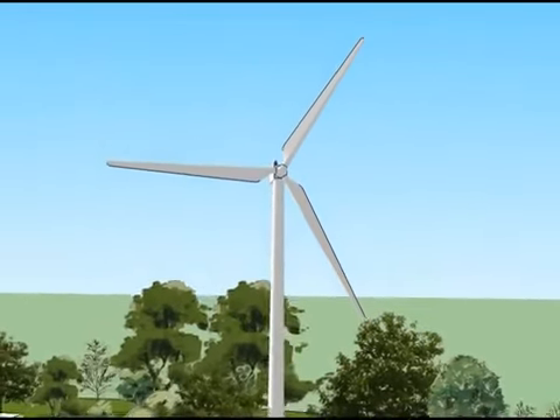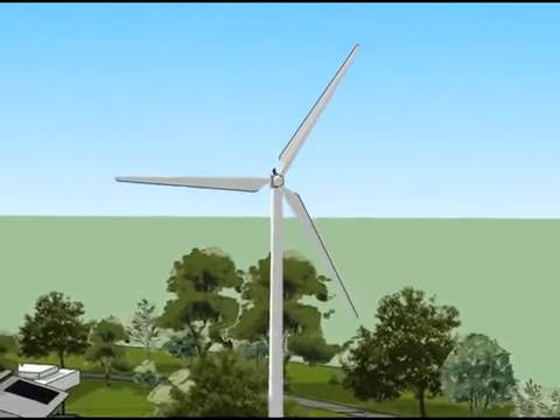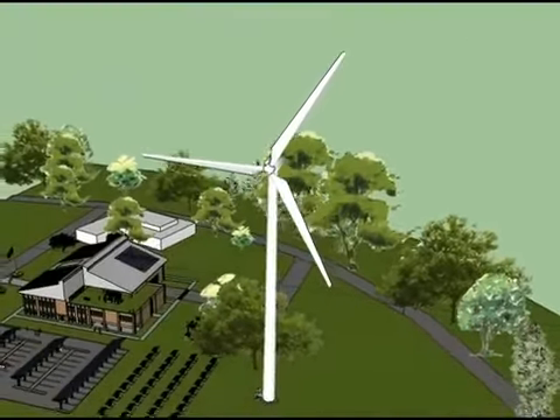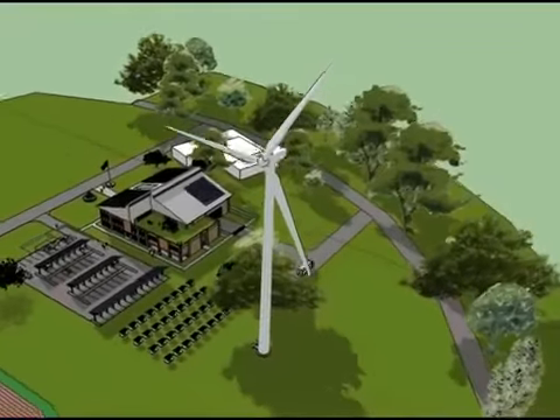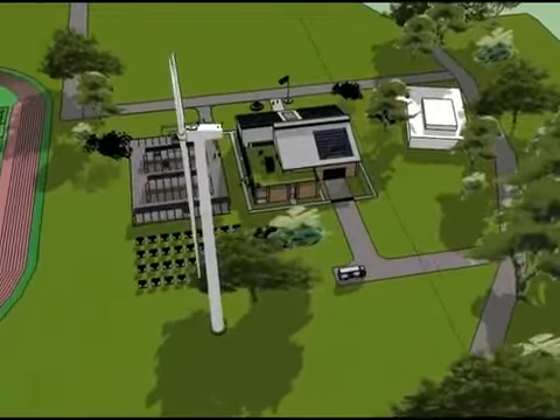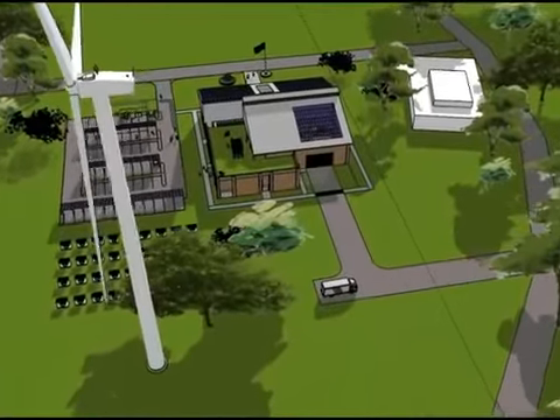Students will learn about wind power and how to install, diagnose, and repair turbine technology. Energy produced by on-site sustainable technologies will exceed the energy needed for the Renewable Energy and STEM Center, creating a net-zero energy building.